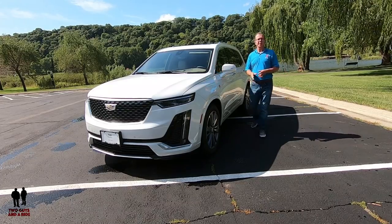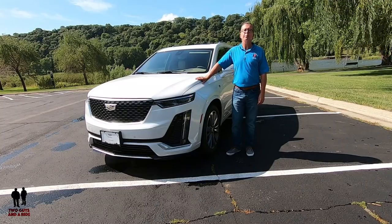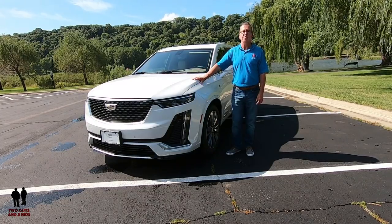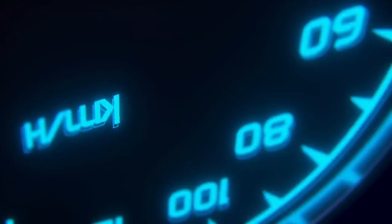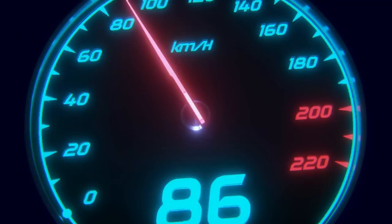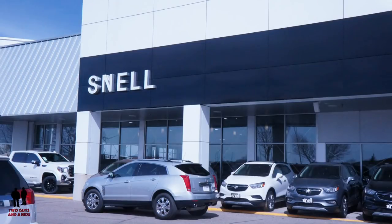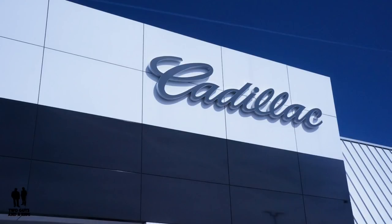This is the 2020 Cadillac XT6 All-Wheel Drive Premium Luxury with the Platinum Package. We'd like to thank our friends at Snell Motors in Mankato, Minnesota, where they sell Buick, GMC, and Cadillac vehicles, for loaning us this 2020 Cadillac XT6.